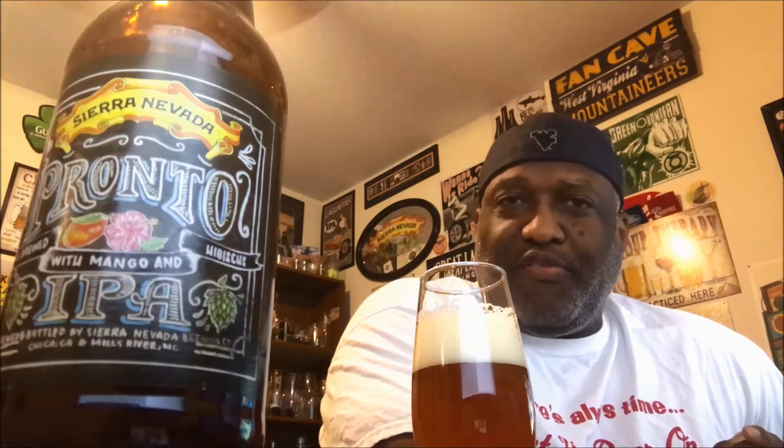Nice aroma — definitely getting that floral presence coming out very easily, not having to sniff too hard. It climbs out of the glass rather nicely. You do pick up citrus, some mango, and some orange in the background, but that mango is a delightful, refreshing aroma on the nose — somewhat tropical, similar to pineapple or papaya. There's a nice earthiness to it as well, and you do get some of that floral character.